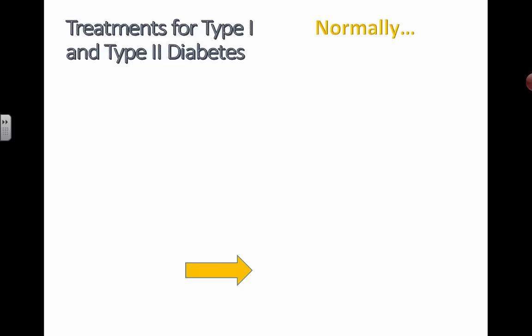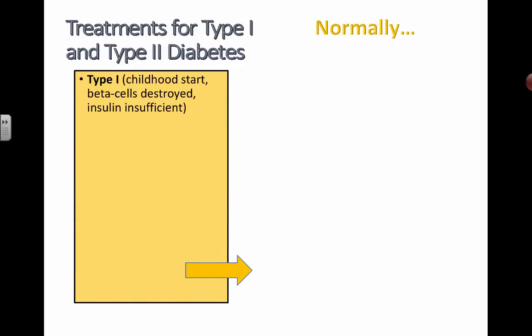One of them is lifestyle-dependent, and the other one is something that you, unfortunately, inherit as an autoimmune disease. Type 1 diabetes often starts during childhood. Insulin is made by beta cells, and it's the beta cells that actually get destroyed through this autoimmune disease. Your body actually kills these cells located in the islets of Langerhans in your pancreas.